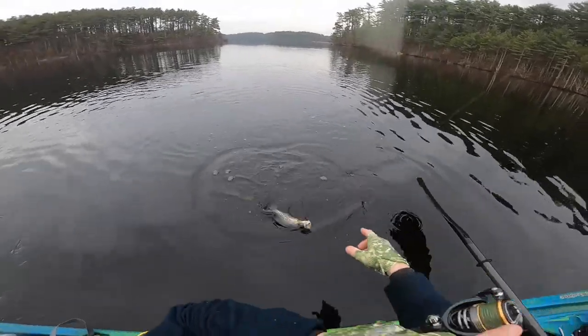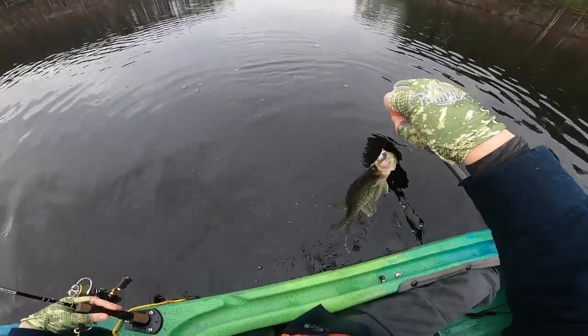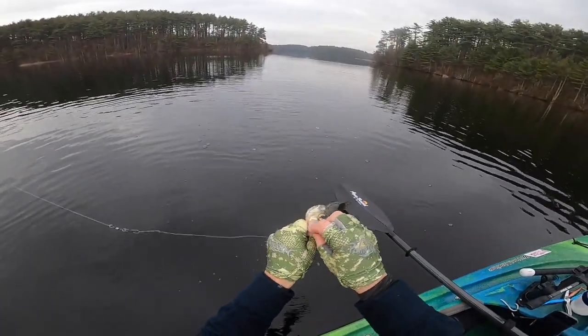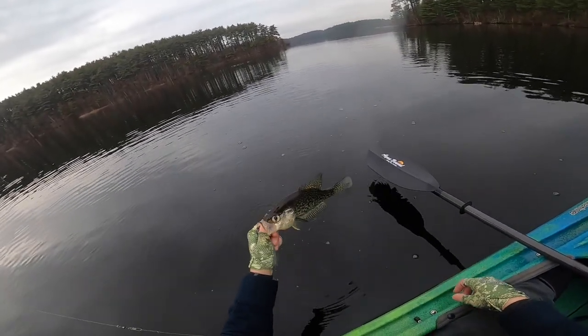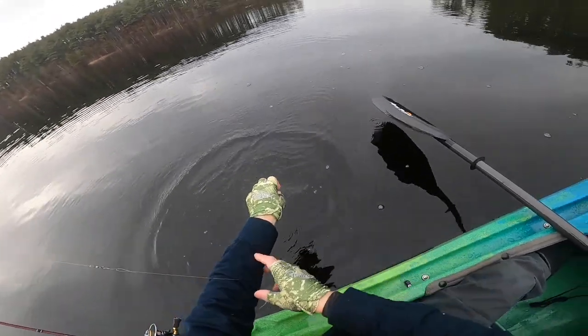And a crappie on the troll. It sure looks pretty decent. You know what they say about crappie - if there's one, there's more. His eyes look a little messed up. See you, bud.